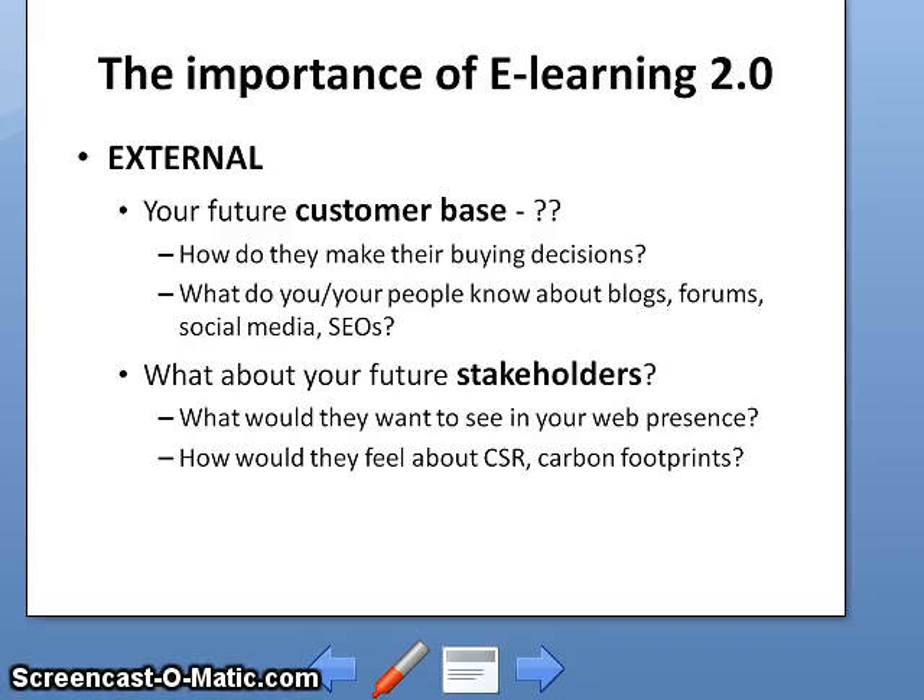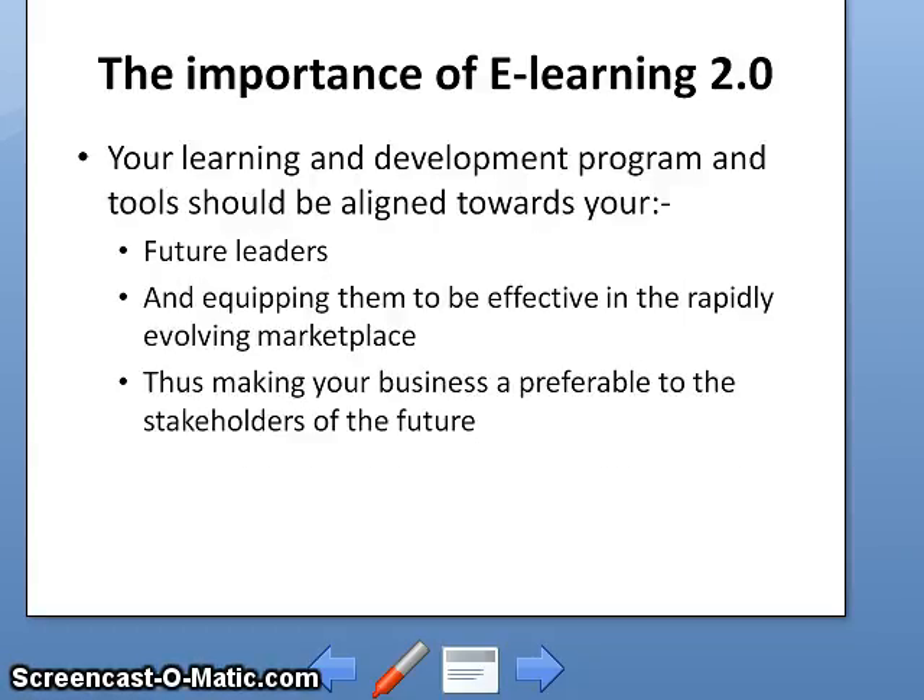What about your future shareholders? What would they want to see in your web presence, and how would they feel about CSR and carbon footprint? Today there is an increasing investment community looking for investee companies with a good CSR program — the concept of 3B companies: people, planet, and profits. So it's not just about profits. Your learning and development program and tools should be aligned towards your future leaders, equipping them to be effective in the rapidly evolving marketplace, making your business preferable to the stakeholders of the future.